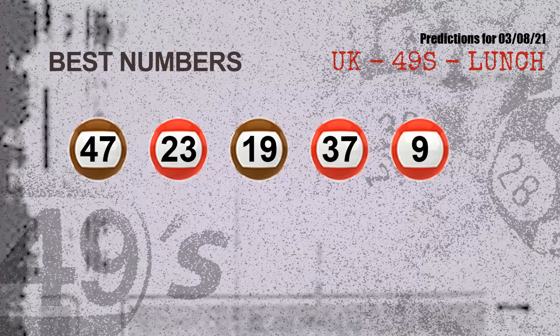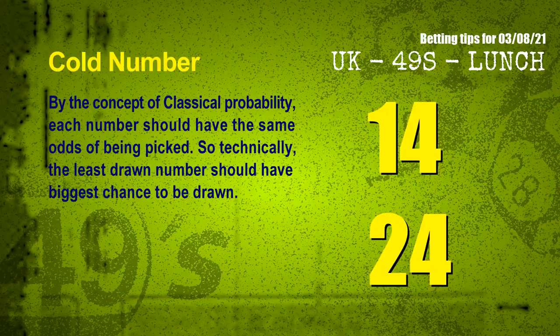Now the most exciting part of this video: we find out some numbers with the best chance to win next draw. They all match the following ones and colors. The best five numbers to win next draw are 47, 23, 19, 37, and 09.